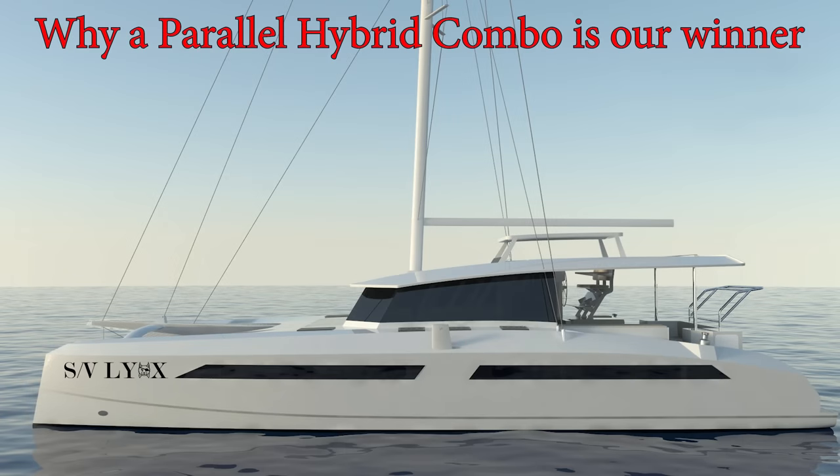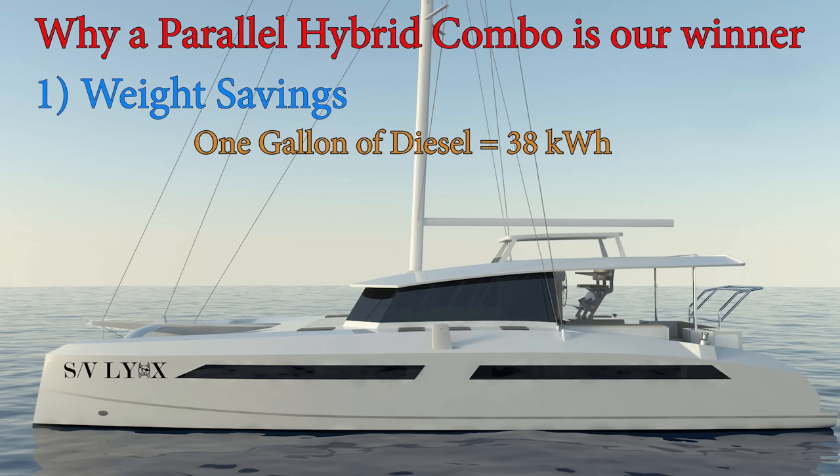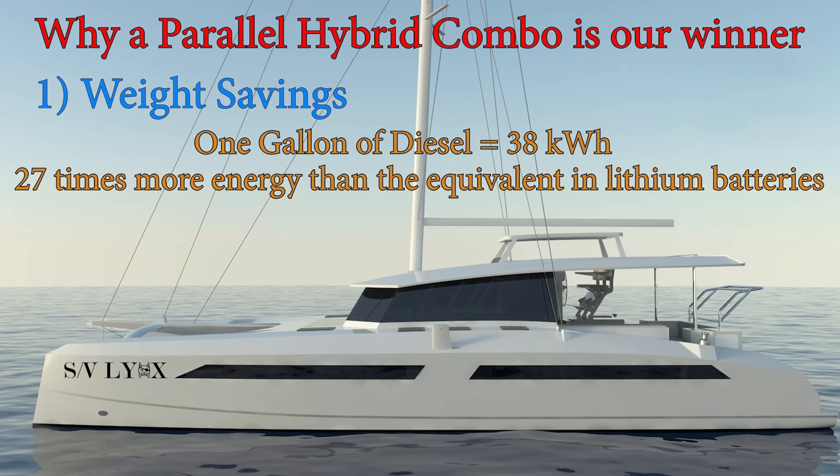Number one on our list: weight savings. Reducing weight on a performance catamaran is critical, so this is one of the biggest advantages to the parallel hybrid combo system. Proponents of a diesel propulsion system will tell you that pound for pound, diesel fuel is far more energy-dense than batteries, and that saves weight. In fact, a gallon of diesel fuel is equivalent to about 38 kilowatt-hours, or 27 times more energy stored than the equivalent weight in lithium batteries. That's all true.